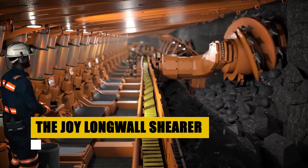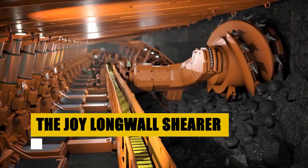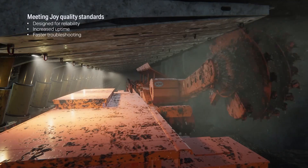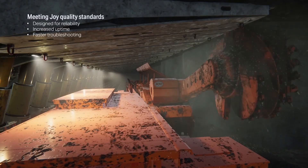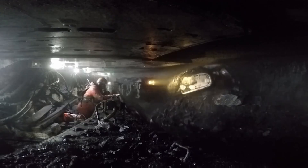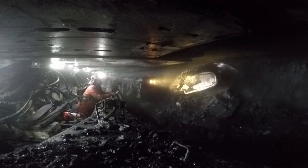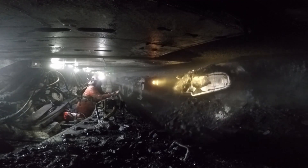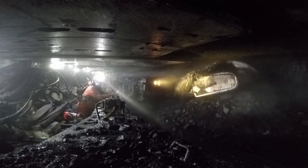The Joy Longwall Shearer is the master of efficiency. Designed to slice through coal seams with precision and power, its state-of-the-art cutting technology maximizes extraction rates, revolutionizing coal recovery. Equipped with advanced automation features, this shearer optimizes productivity, making it a key player in the quest for energy resources.